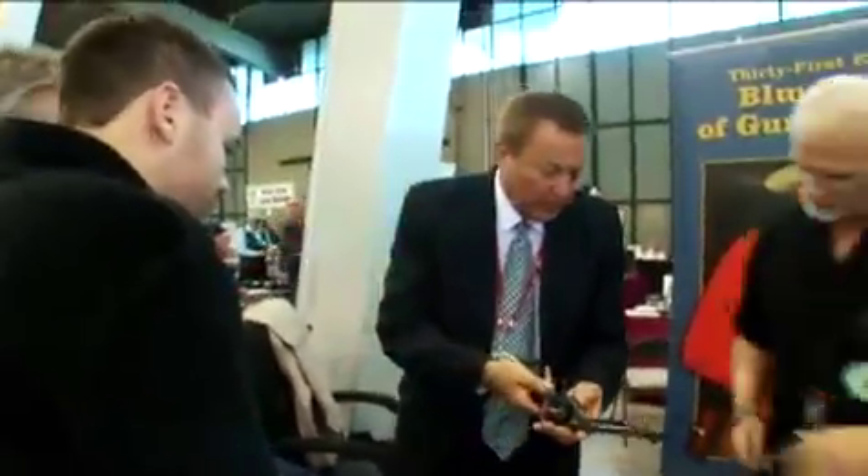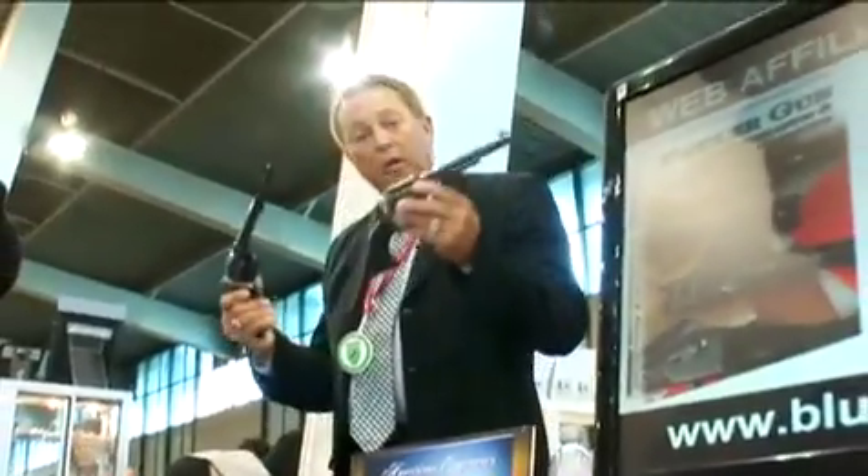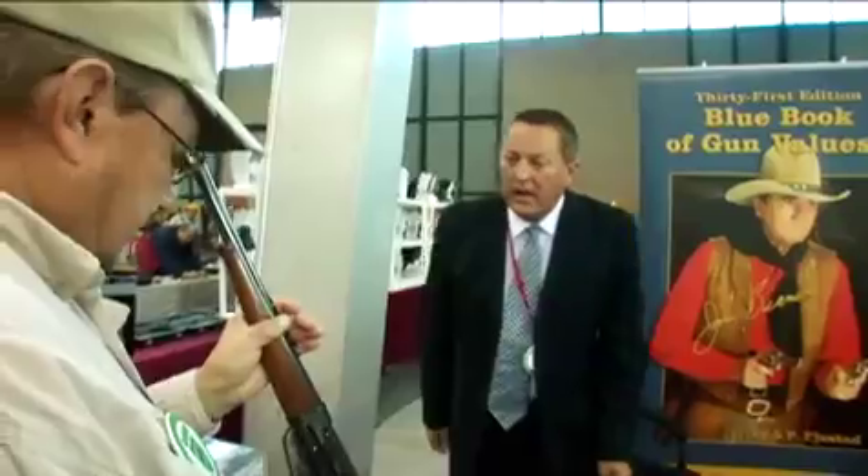With the selling, buying, and trading of used guns, the question most asked is: what's it worth? The man who is most often asked, and who knows, is Steve Fjestad, publisher of the Blue Book of Gun Values. If you want the inside story on this show, just follow Steve around. So what do we got here today?